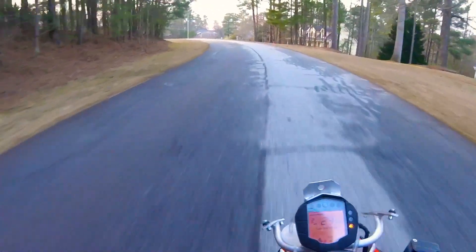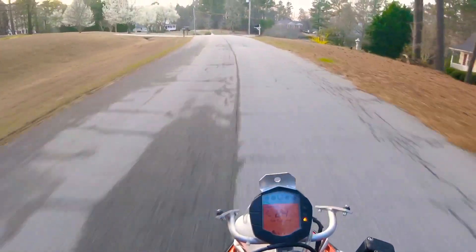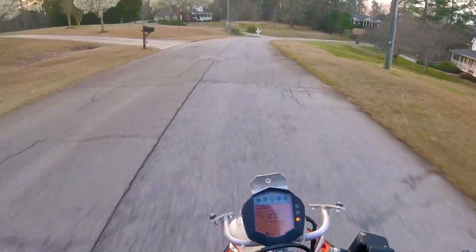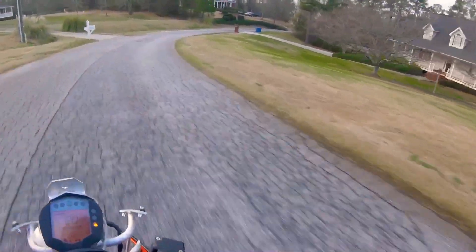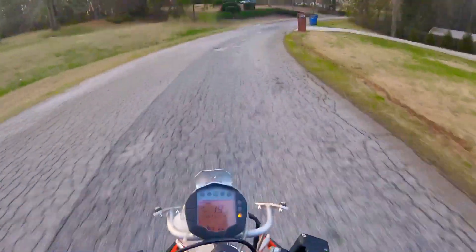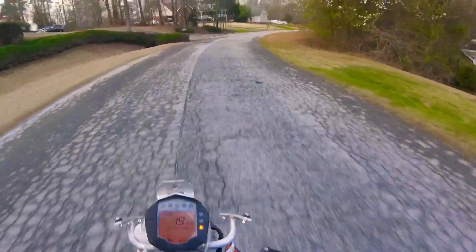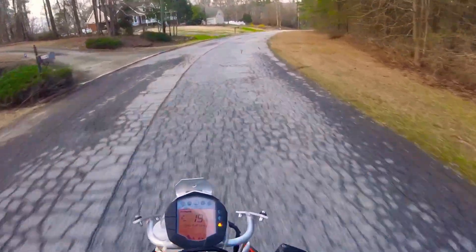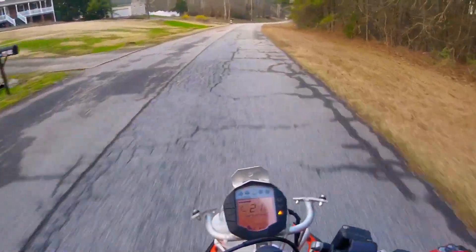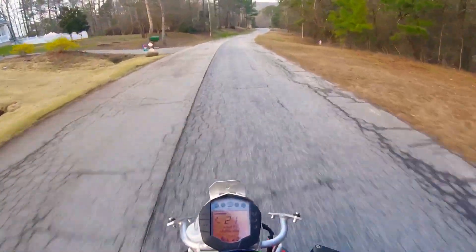Why'd I get this? A buddy of mine bought a Ninja 300 and I have to show up with a little bike too, so I figured might as well. Found this thing on a salvage title - the guy up the road kind of sells salvage title small bikes. Hit him up, went up there about an hour from my house, picked it up.